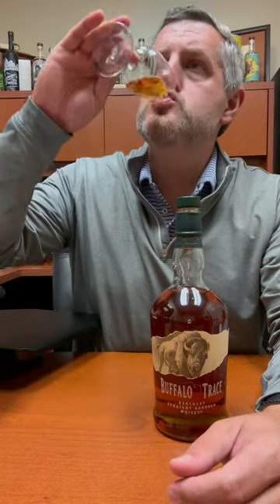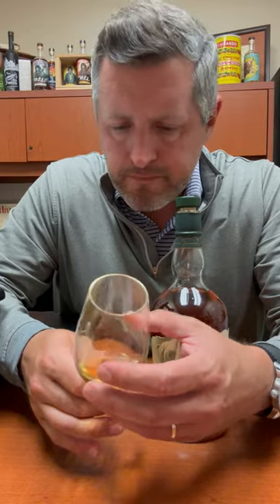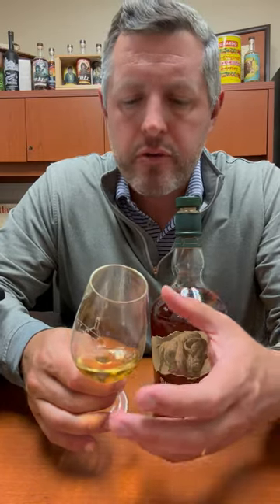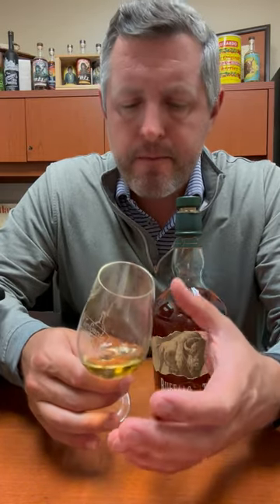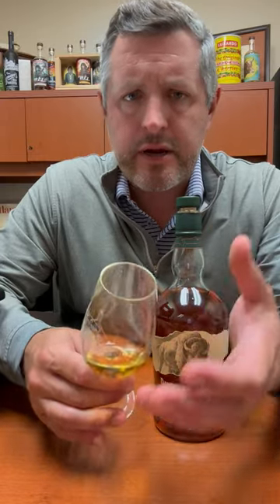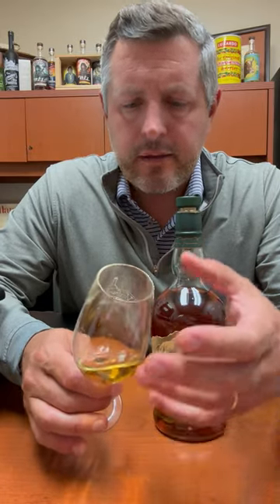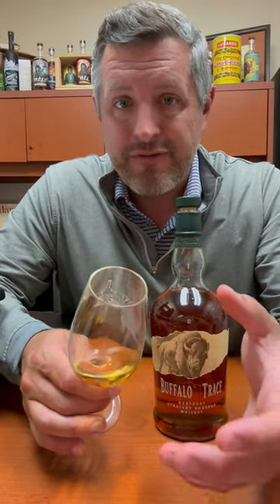Let's take a sip. Mouth coating, great mouthfeel, great mid palate, light butterscotch, more fruit emerging. There's sort of an apple skin orchard thing going on as well. Really elegant, lovely Warehouse L floor five.